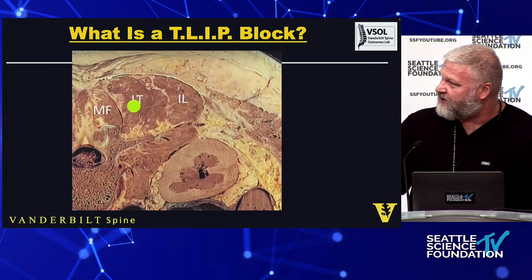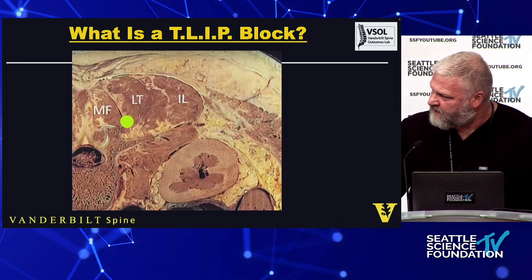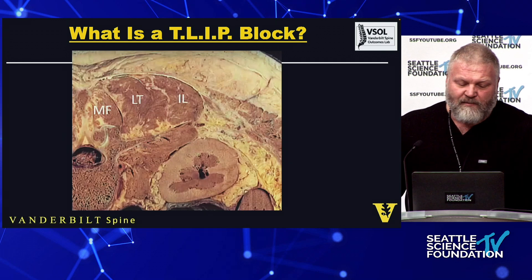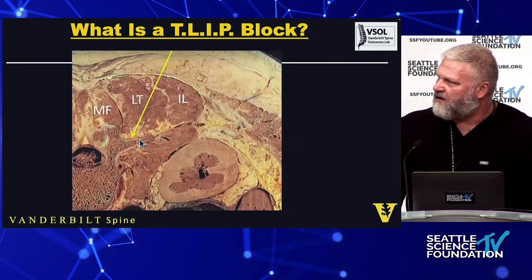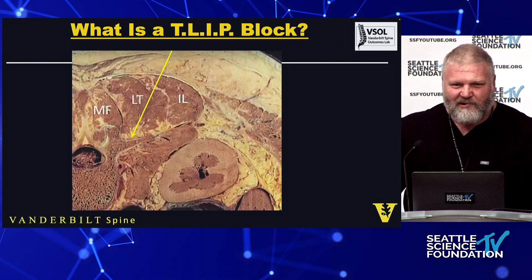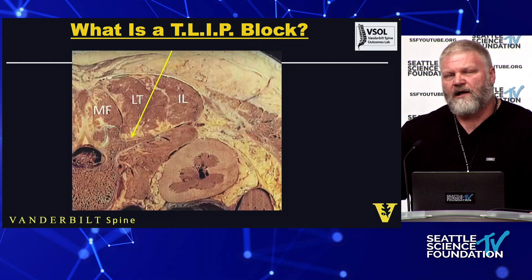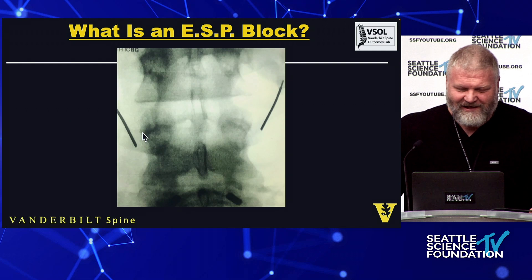This is anatomy I understand: spinous process, transverse process, facet, multifidus, longissimus, and iliocostalis. The plane they're targeting goes right along the transverse process — the erector spinae complex. If you put the needle on the transverse process, you're doing the same thing. With ultrasound you're trying to hit that plane; with fluoroscopy you're trying to hit that piece of bone. Hitting the bone is way easier than hitting the plane with a needle tip, and there's evidence that ultrasound-guided injection may be less consistent because you risk injecting intramuscularly.